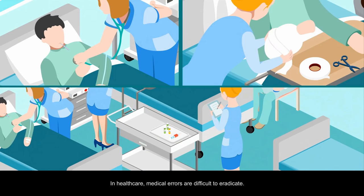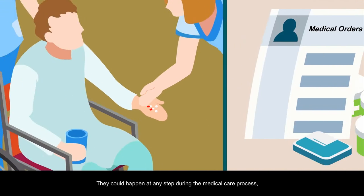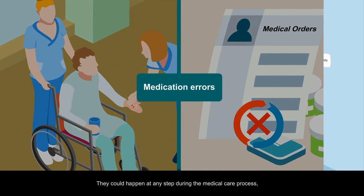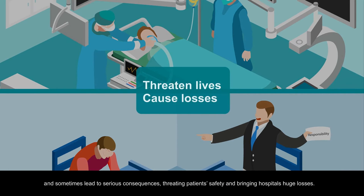In healthcare, medical errors are difficult to eradicate. They could happen at any step during the medical care process and sometimes lead to serious consequences, threatening patient safety and bringing hospitals huge losses.